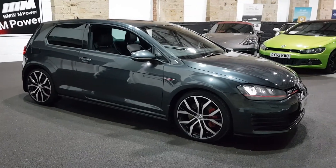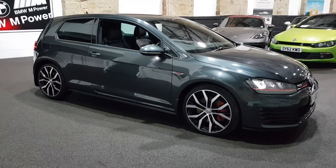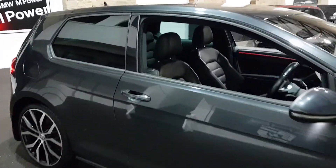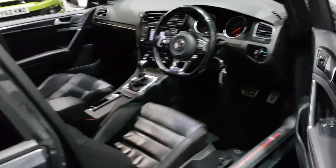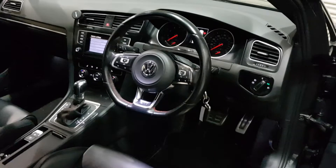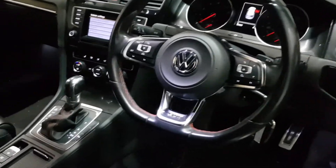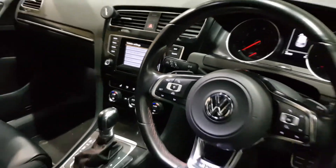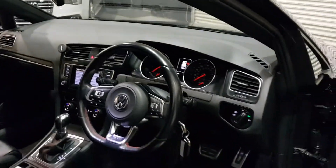These cars sell very quickly. We've got the 19-inch alloys, red brake calipers — very very big spec car. We've got full leather interior, it's got sat nav, heated seats, automatic cruise control, two keys, and a lane departure system on there as well.